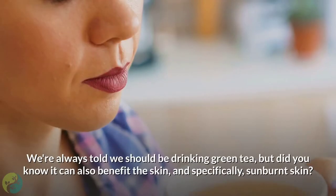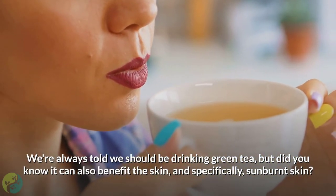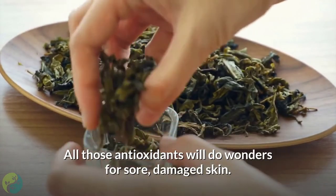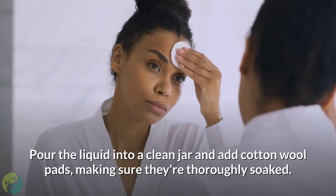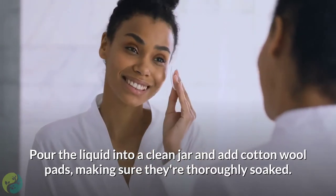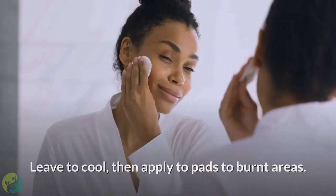Number 9: Green tea. We're always told we should be drinking green tea, but did you know it can also benefit the skin — specifically sunburned skin? All those antioxidants will do wonders for sore, damaged skin. Steep green tea bags in water for 20 minutes, then remove. Pour the liquid into a clean jar and add cotton wool pads, making sure they're thoroughly soaked. Leave to cool, then apply the pads to burnt areas.